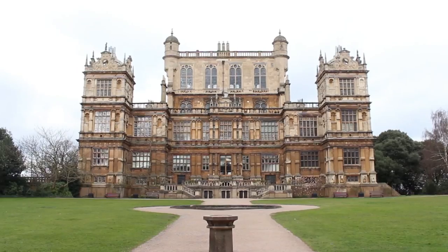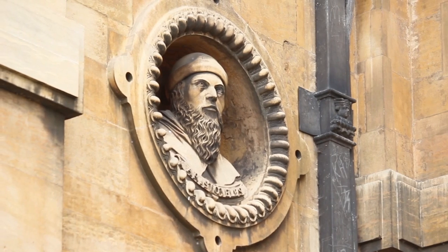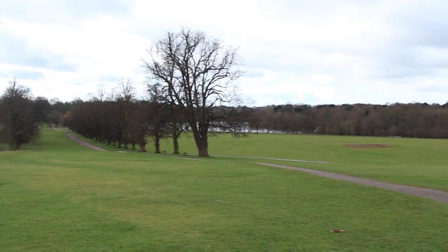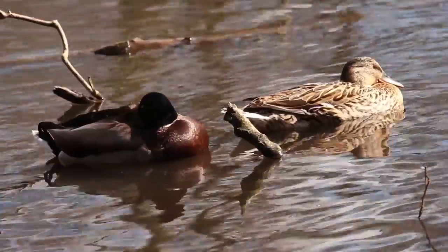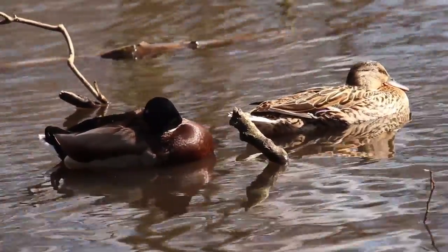Walton Hall is in the centre of Walton Park, which is an Elizabethan mansion that now represents the Nottingham Natural History Museum. It sits in the middle of 500 acres of land, which includes a lake. This is home to many examples of water birds that make up part of the park's wildlife.